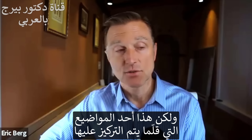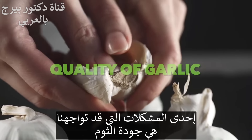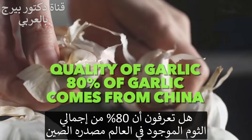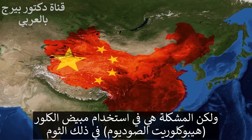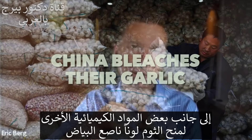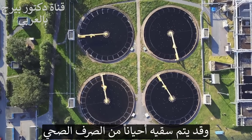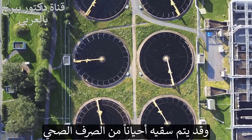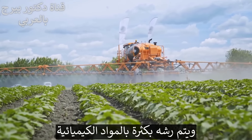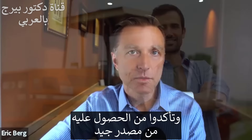This is a topic that is rarely emphasized. One problem you're going to run into is the quality of garlic. Did you realize that 80% of all the garlic in the world comes from China? The problem with that is in China they use bleach on garlic and other chemicals to make it look very white without blemishes or brown spots. They also sometimes grow garlic in sewage, and it's heavily sprayed with additional chemicals. So if you're going to buy garlic, make sure it's locally grown and comes from a really good source.